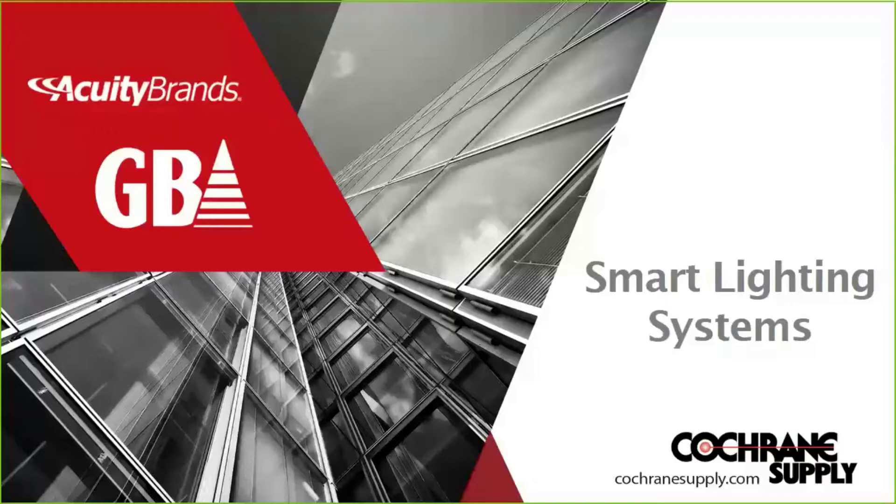Acuity Brands is the largest lighting manufacturer in North America, and we also have the largest supply of lighting controls to complement those. We have lighting controls for interior applications, but we also have exterior and building automation controls through DISTEC — a company we acquired several years ago, and we're thankful for the expertise they bring to our lighting control knowledge base.